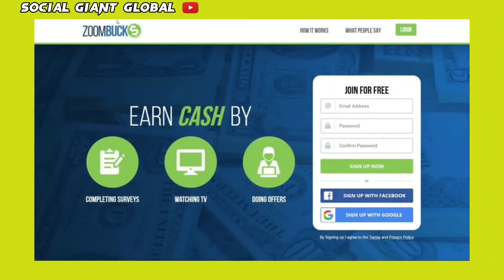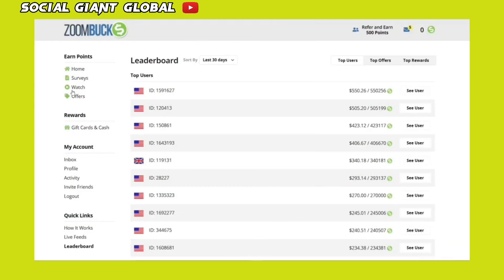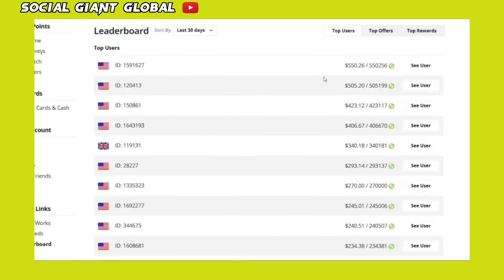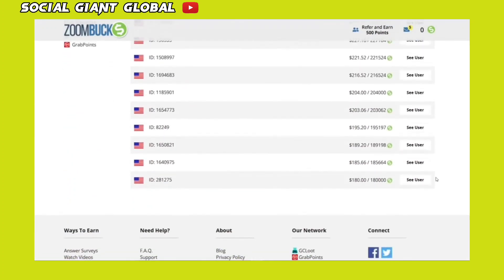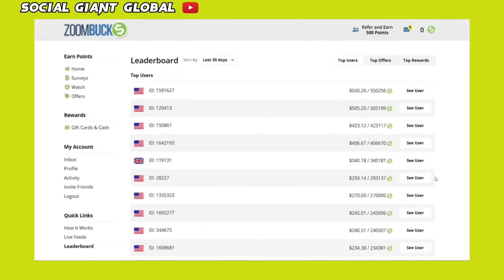Now, once you log into your Zoombucks account, you can check how much money you can make on this website. You can see that people have made anything from $200 to $500 and you could be the next. These individuals are all earning money on Zoombucks by watching videos, completing surveys or doing offers. The best part is there are a large number of videos available here and all of those videos reset every day, which means that there is an endless opportunity for you to earn money here by just watching videos.